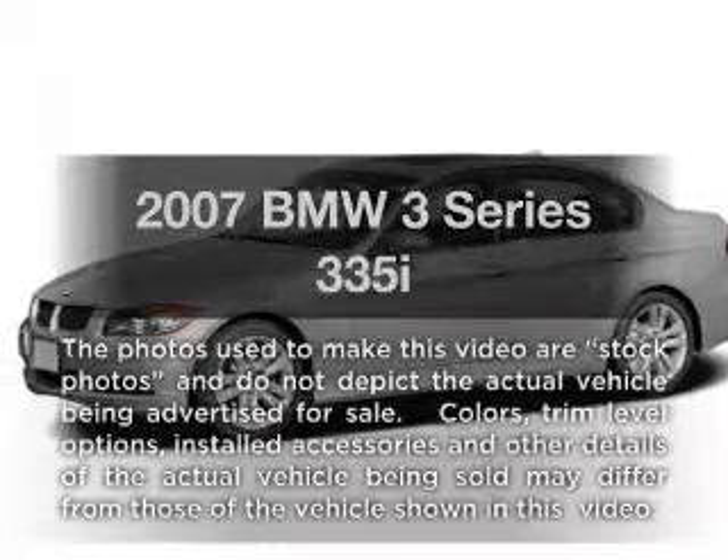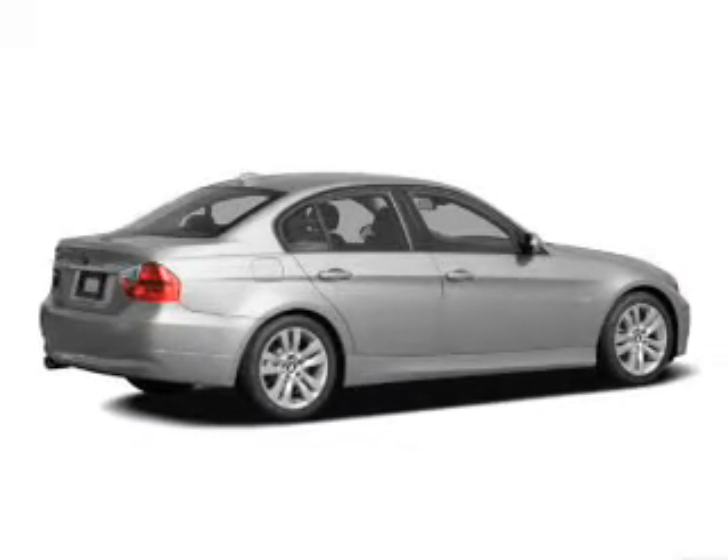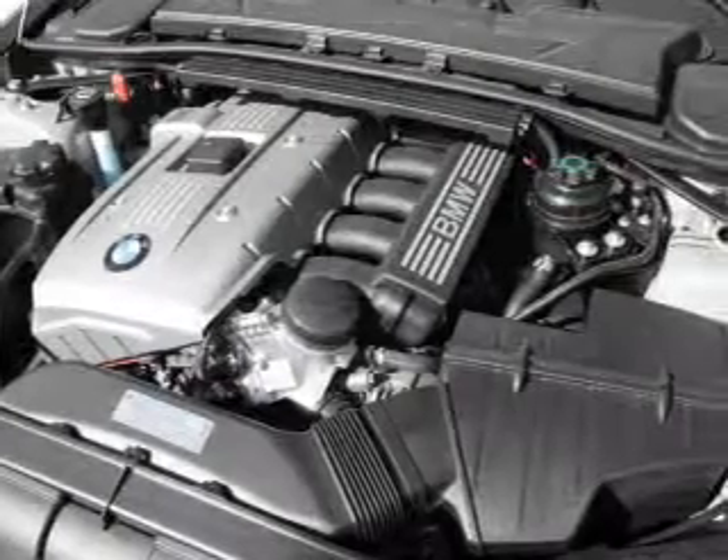Get noticed in this 2007 BMW 3 Series. This is the set of wheels you've been looking for, with a solid 6-cylinder engine. The powertrain includes rear wheel drive connected to a smooth shifting transmission.